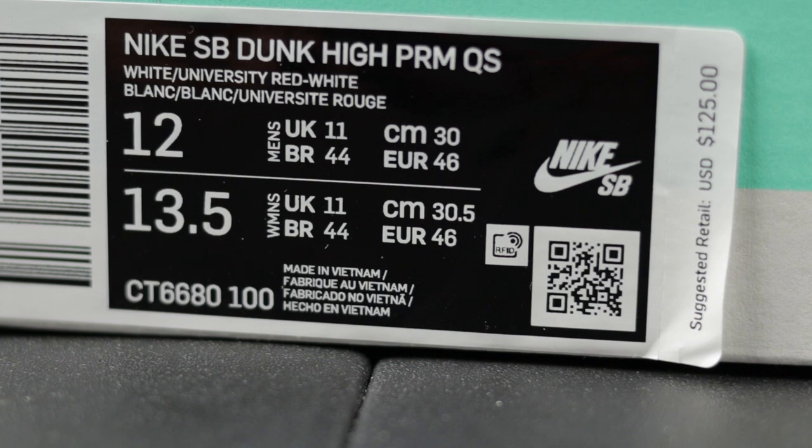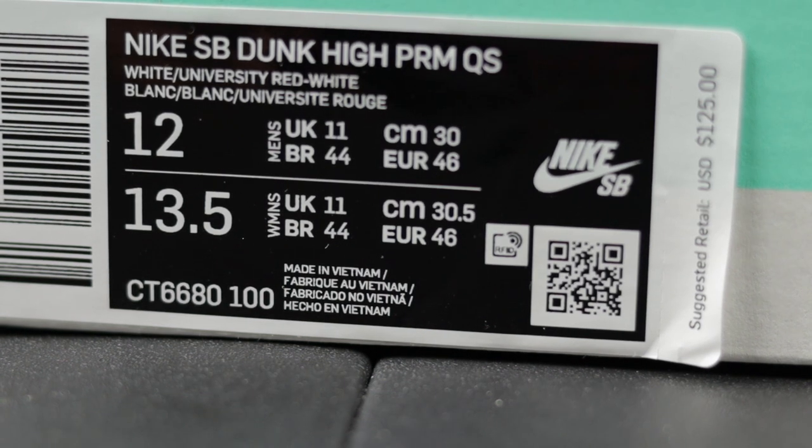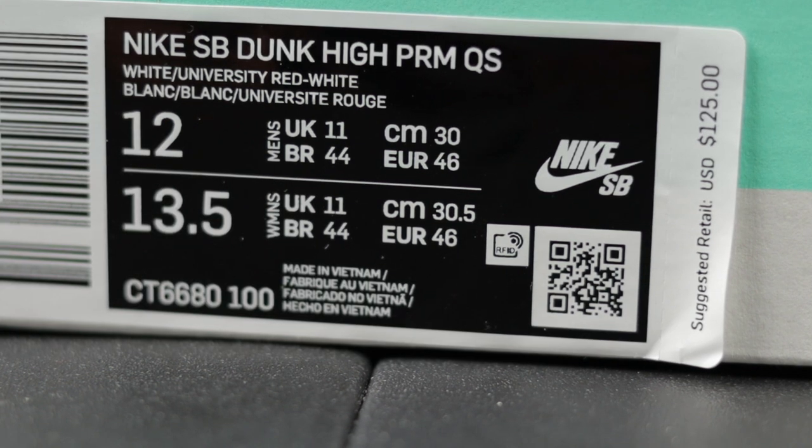When you receive your shoes in the mail, meet up with someone, or buy them off eBay, this is what your label should look like. The style code at the bottom is CT6680-100. The color code is White/University Red/White — there is no mention of green on the label even though the shoes are red, white, and green. You also have your QR code, suggested retail price of $125, and these were made in Vietnam.